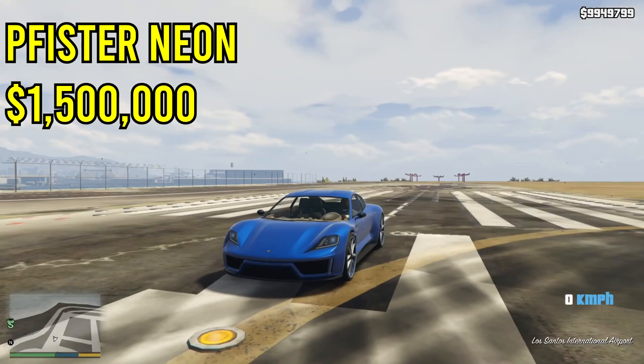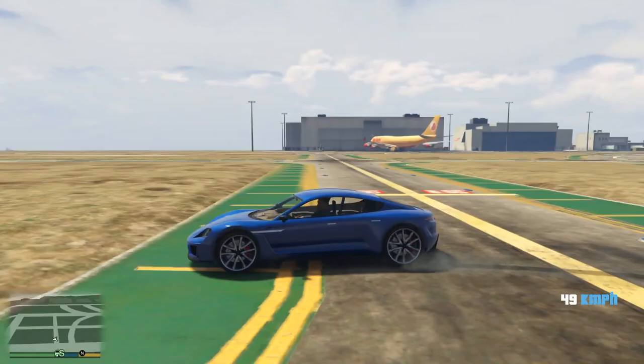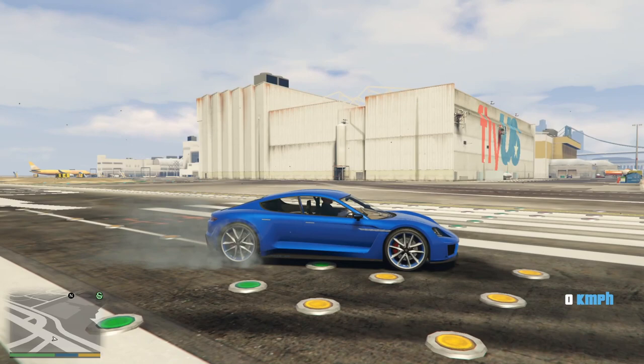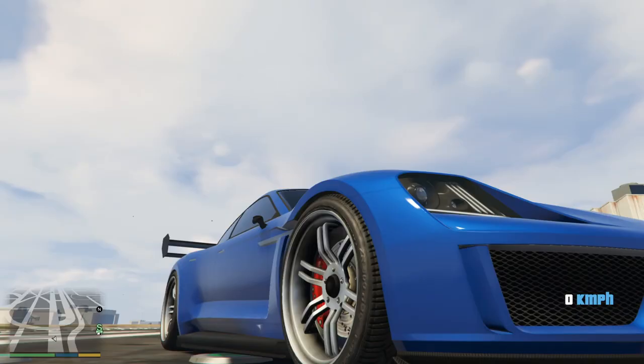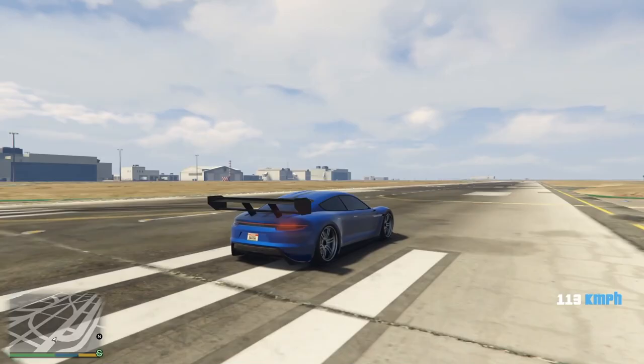Next up on this list is the Fister Neon. This car is $1.5 million. One thing I really like about it is it can do a front burnout and also a rear burnout by holding the emergency brake and the gas or just doing a regular burnout, and it will actually burn out both sets of tires, which I thought was really cool. Since it does have that option, it has great acceleration since it is an electric car, which will obviously help you out a ton in races.